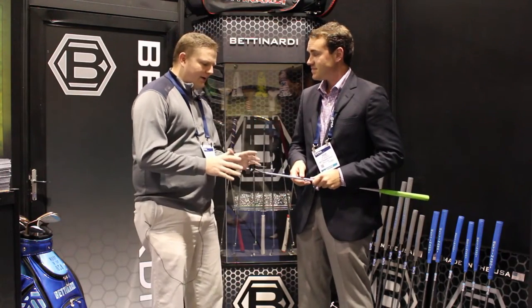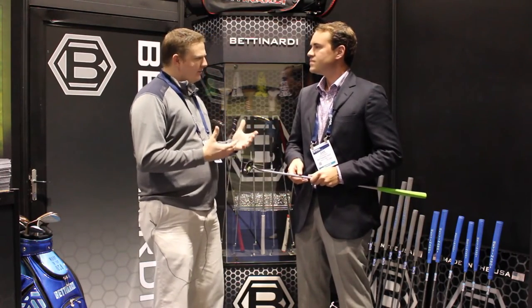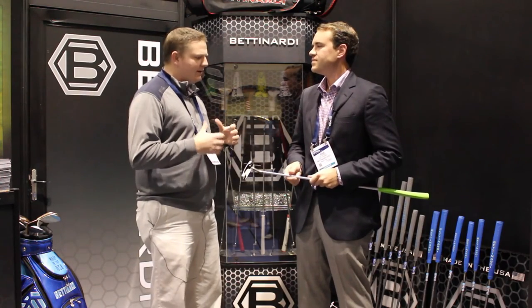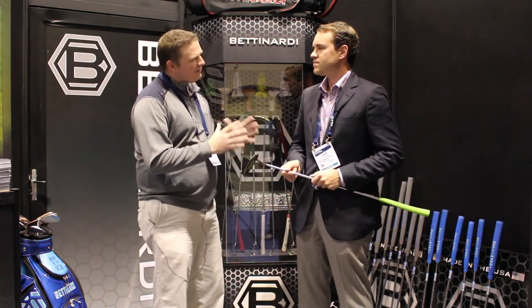With the Bettinardi Series, it's so important to get fit for the putters. We've got Studio B in Chicago for you guys, and we also do it in our Minnetonka store. Tell us a little bit about Studio B.